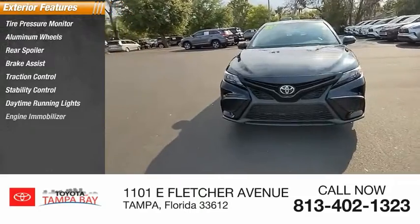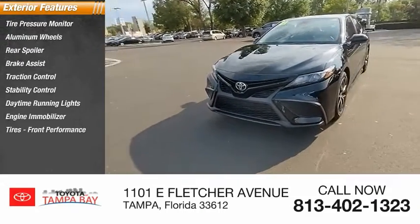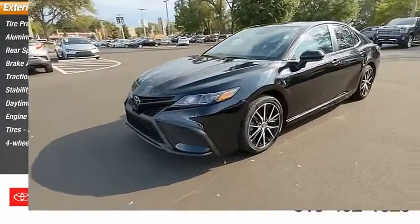Daytime running lights, engine immobilizer, tires, front performance, four-wheel disc brakes.